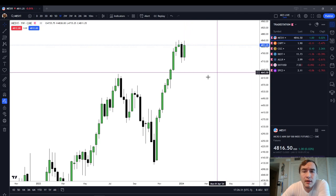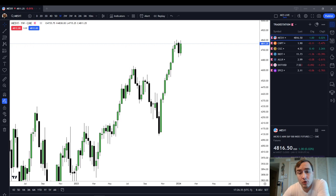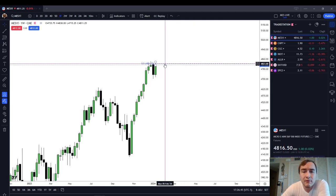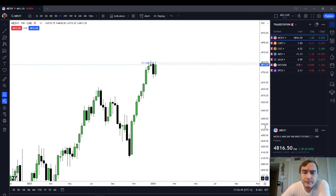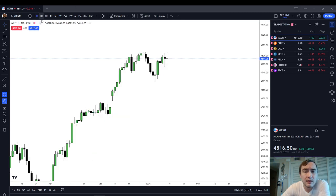Looking purely at our weekly candle, if you were only to look at a limit order that you could place based purely on the weekly candle, I would be looking at $4824.75. Again, that's $4824.75, which is the 50% retracement point of the weekly candle's wick that we just formed.